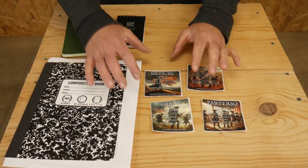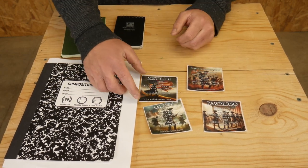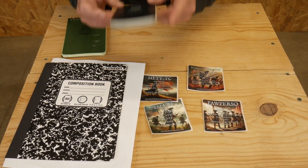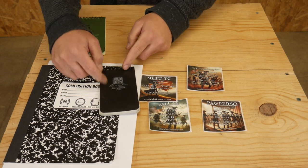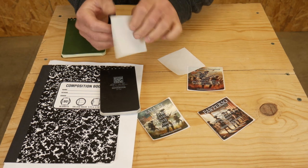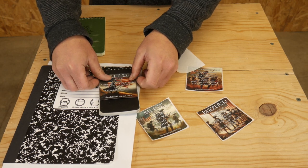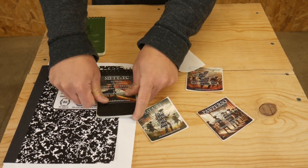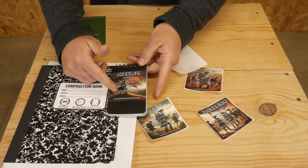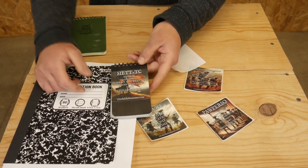These are waterproof stickers with a cool picture on them, and they're three by three so they'll fit just about anywhere. Here is a three by five right-in-the-rain notepad — because the sticker is three inches, it will fit perfectly on the cover. Now I have my notes and my little METTC reminder right there so that when I'm writing, I can remember what things I need to consider.